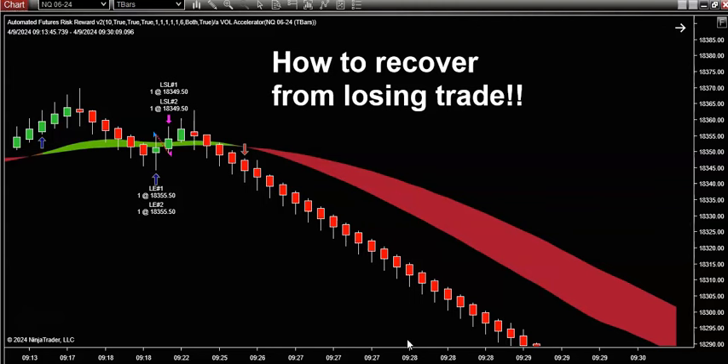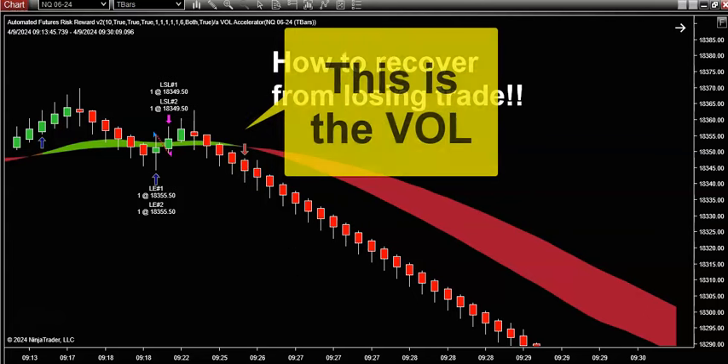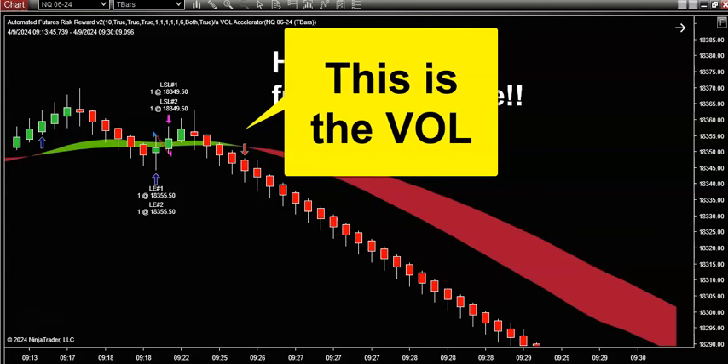As traders, we try to look for high probability opportunities to make money every single day, report or no report. So I want to get you dialed into my trading system. Most of you guys that have been with me for a while know that this green and red volume indicator color band is my proprietary take on trading volume.